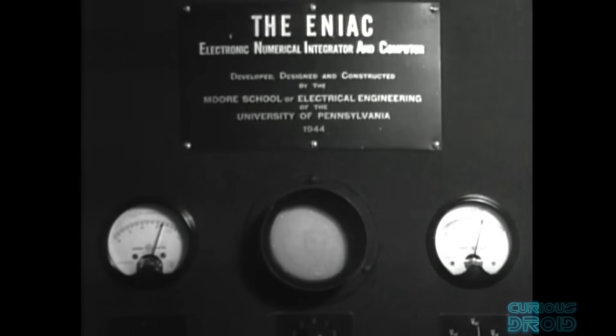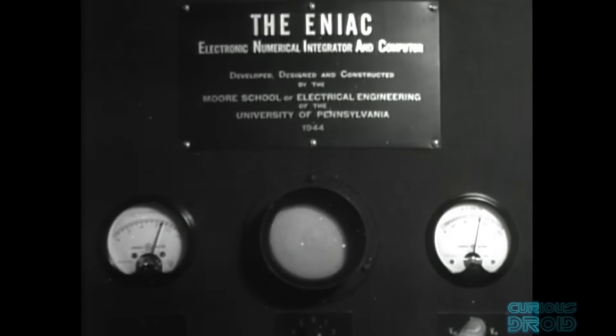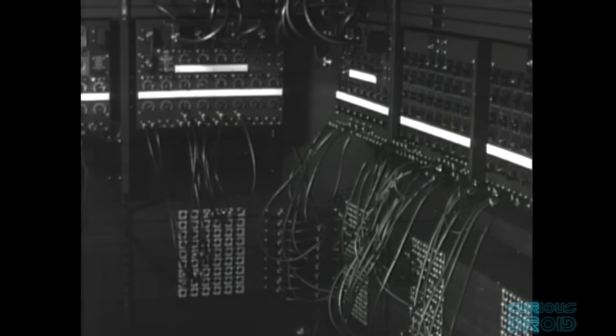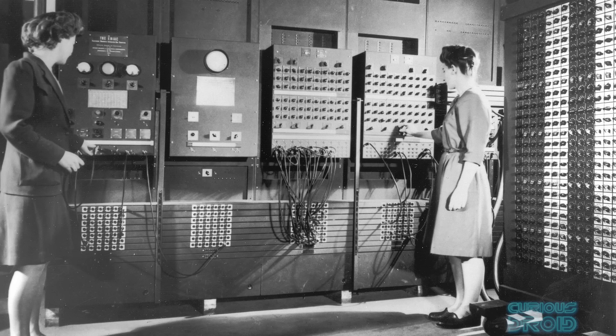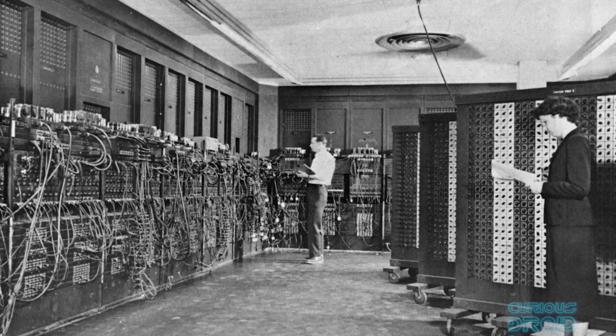The first electronic programmable general purpose computer, the ENIAC, was built in 1945 at the University of Pennsylvania to calculate artillery firing tables for the United States Army, and later to study the feasibility of the hydrogen bomb. By the end of its operation in 1956, it contained 18,000 vacuum tubes, 7,200 diodes, 1,500 relays, 70,000 resistors, 10,000 capacitors, and about 5 million hand-soldered joints.